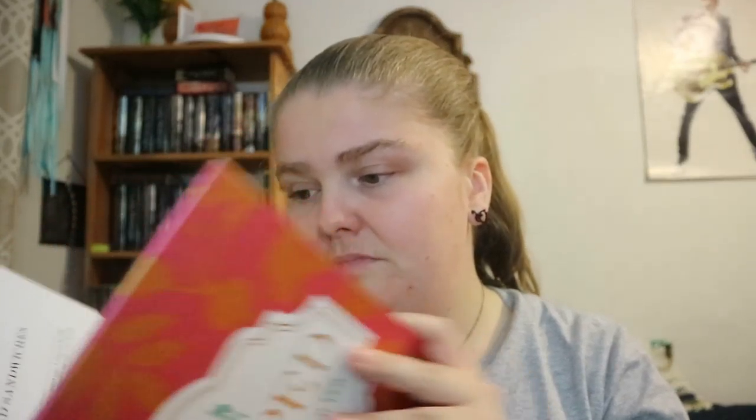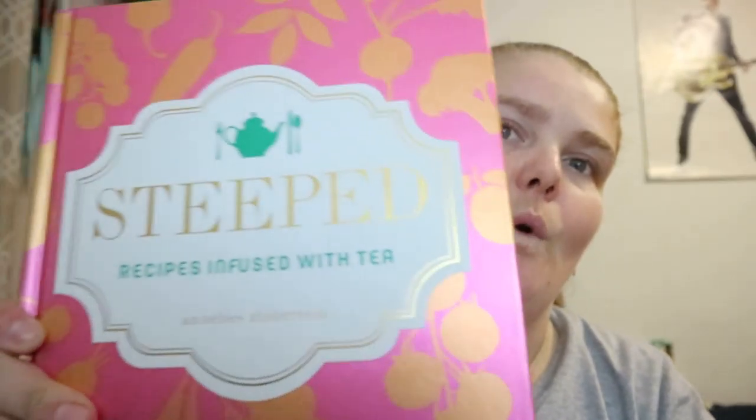So if you're the type of person who wants to bring tea more into different aspects of your food choices, this is an interesting book to start with. It's got that gold foil detailing on it too. Steeped: Recipes Infused with Tea — happy readings! See you in the next video!